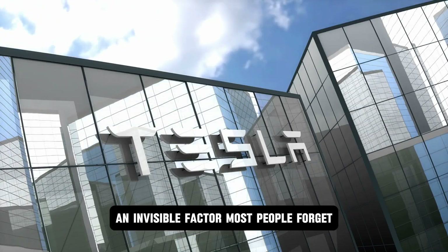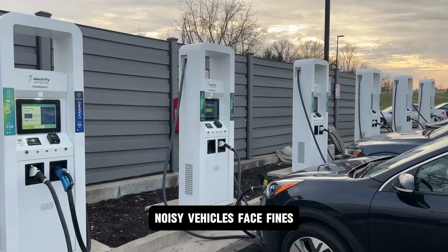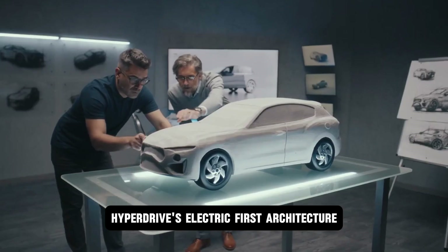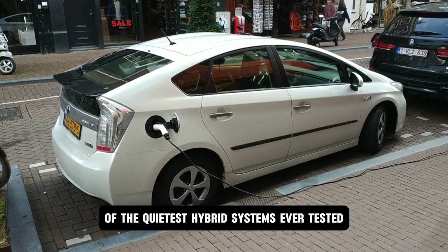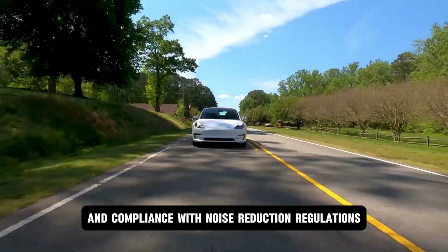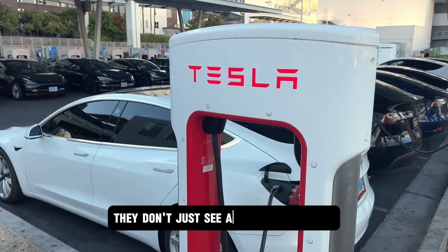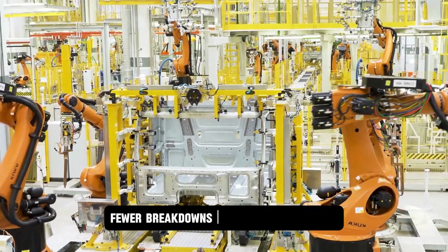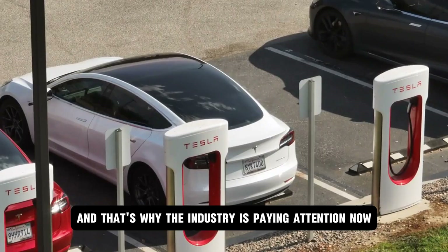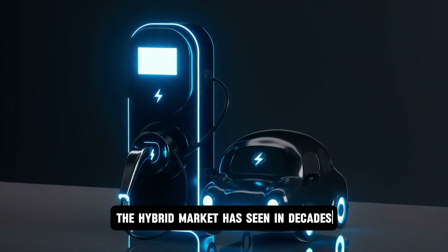There's also an invisible factor most people forget: noise. Cities worldwide are cracking down on noise pollution — noisy vehicles face fines, restricted access, or outright bans in certain districts. Hyperdrive's electric-first architecture and smart power management make it one of the quietest hybrid systems ever tested. That means smoother city driving, quieter neighborhoods, and compliance with noise reduction regulations, all without sacrificing performance. When automakers, regulators, and consumers look at Hyperdrive, they see lower running costs, fewer breakdowns, reduced carbon taxes, wider market access, and stronger resale values. That's why the industry is paying attention now.